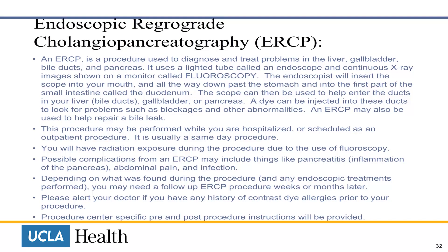Endoscopic retrograde cholangiopancreatography, or ERCP. An ERCP is a procedure used to diagnose and treat problems in your liver, bile ducts, and pancreas. It uses a lighted tube called an endoscope and continuous x-ray images shown on a monitor called fluoroscopy. The endoscopic tube will be inserted into your mouth, all the way down past the stomach, and into the first part of the small intestine called the duodenum. The scope can then be used to enter the ducts of your liver or pancreas. A dye can be injected into these ducts to look for problems such as blockages or other abnormalities.